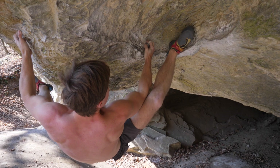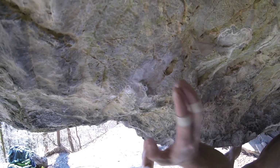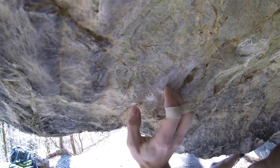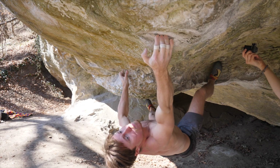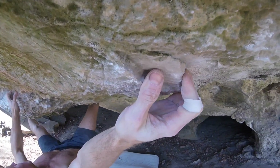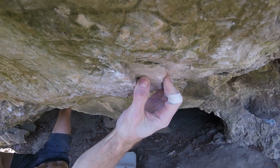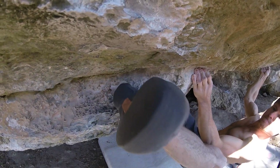If I had to boil down the character of this boulder, I'd say big moves, compression, and greasy hooks. When I saw it for the first time I thought this could suit me, because usually I do quite well on hook-dominant problems. But then came the big moves and I realized this would be quite a struggle, as I am quite a pathetically ape-indexed climber.